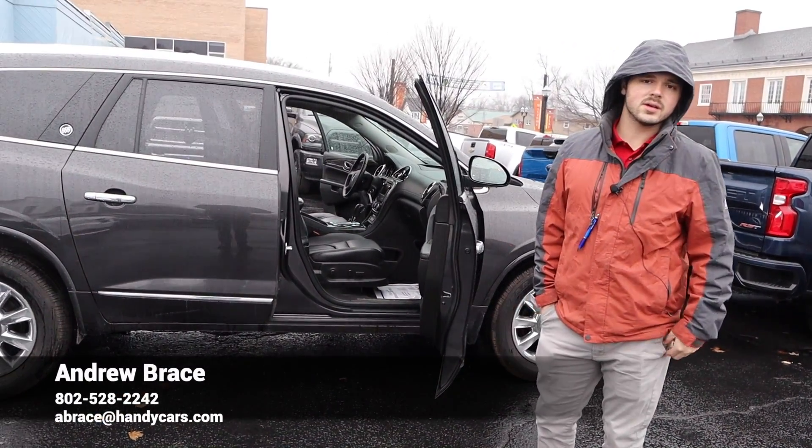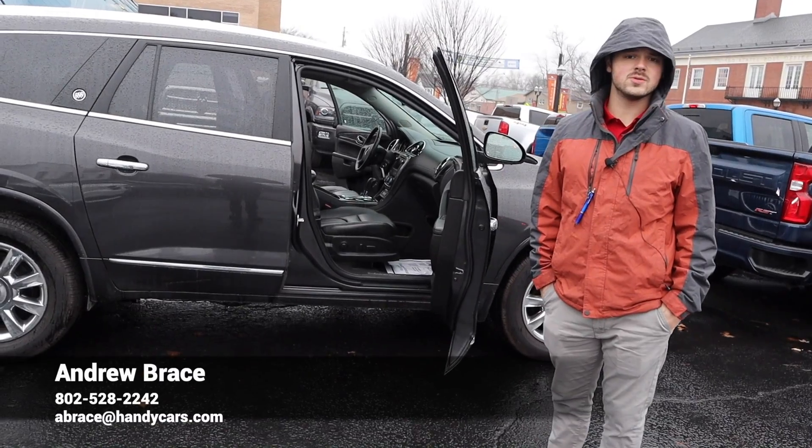There's a lot to go over in this car — give me a call. My number is 802-528-2242. I'd be happy to answer any questions, comments, or concerns you may have.